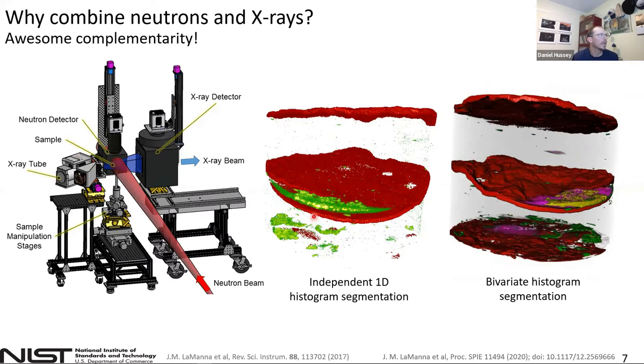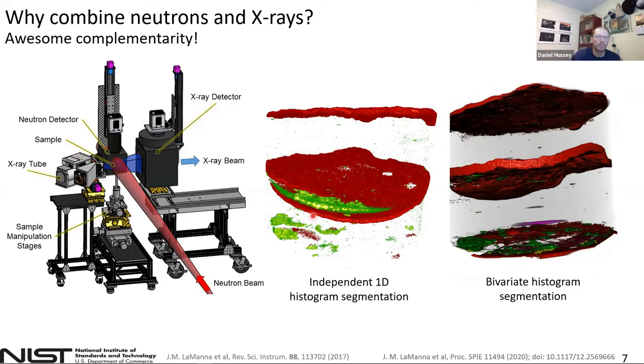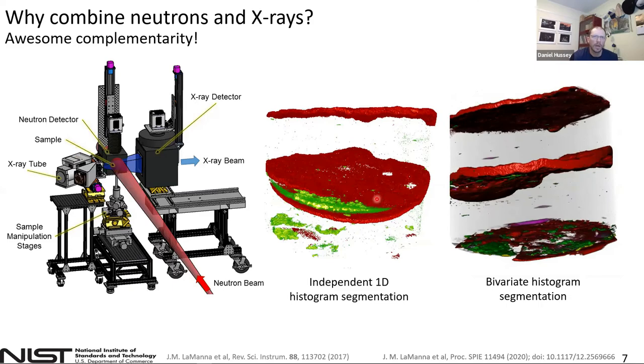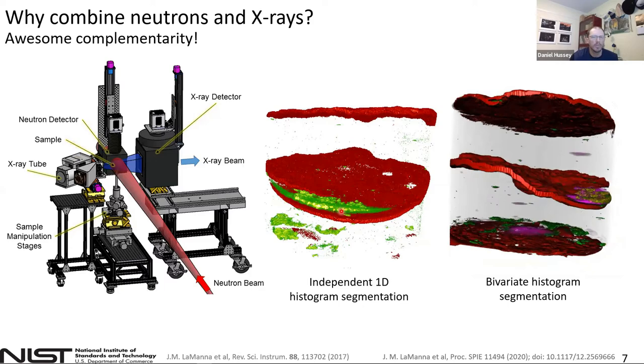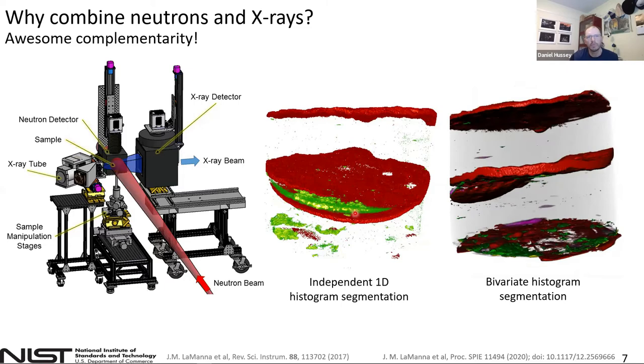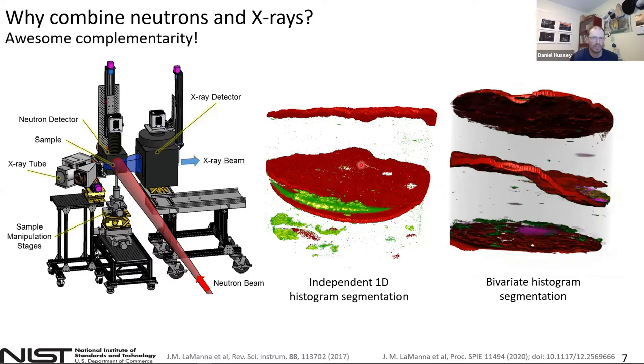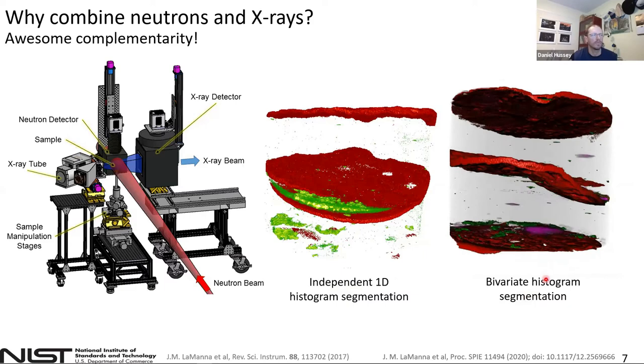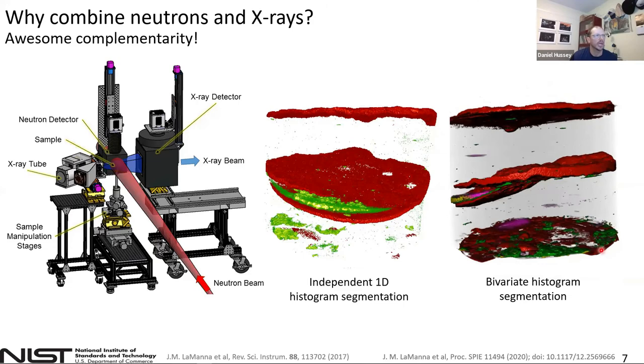We're looking at a shale sample here. The output shows two modes — red being the neutron, where we see the hydrogenous phases or oil-bearing phases in the shale, and green being the mineral content from the X-ray. We're seeing essentially two or three regions. But if we use both modes simultaneously as part of the segmentation process rather than independently, we pick up four additional material phases within the shale, allowing a better understanding of the composition of our materials.